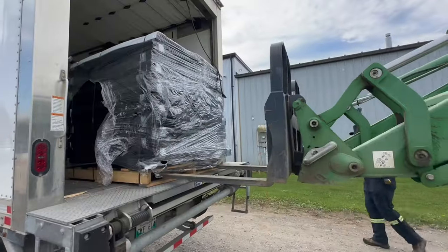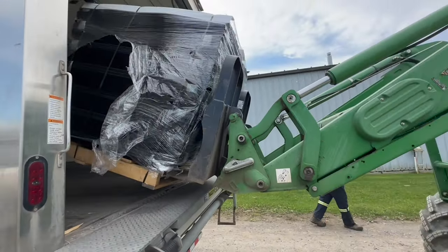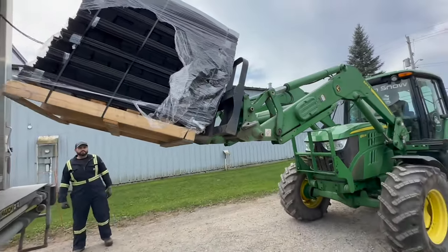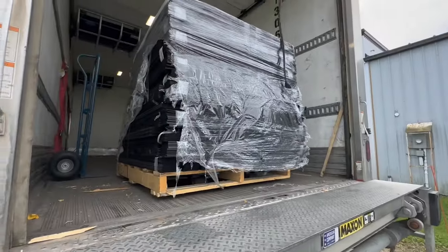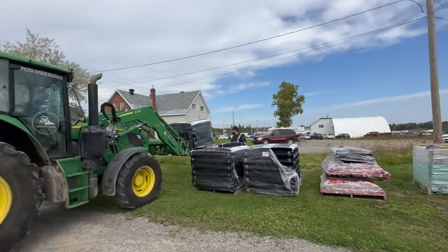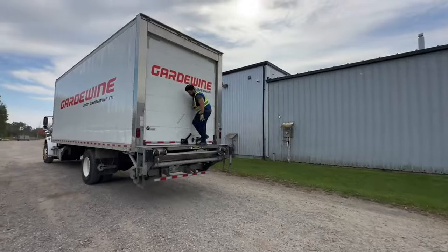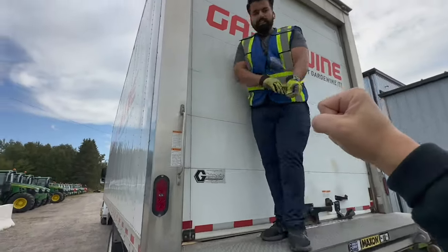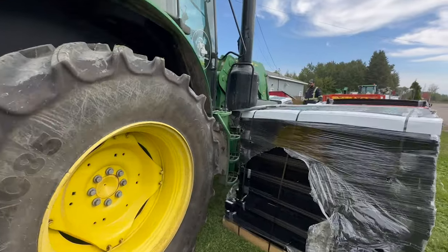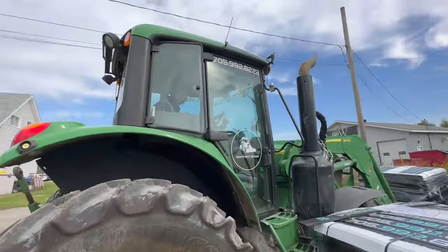We got load four coming down. There we go. And then there's the last one right there — that's what I'm talking about. Looking good, Eric. There's the last one and we're all done. Thanks, brother, appreciate it. Look at that — Eric, he's a daredevil.